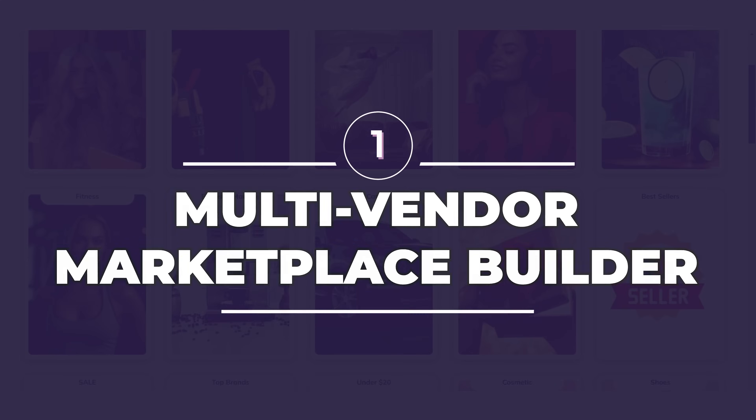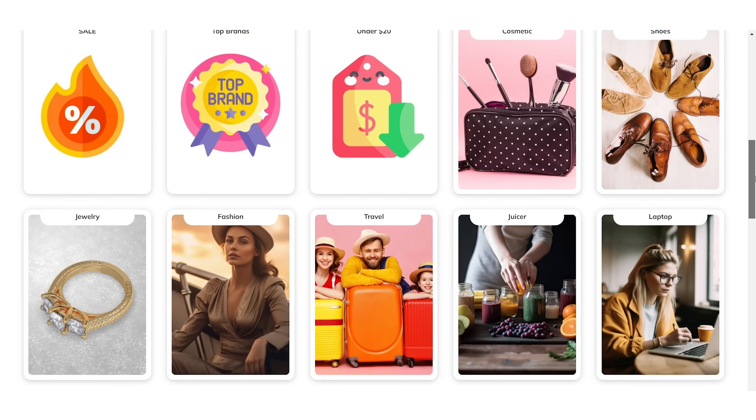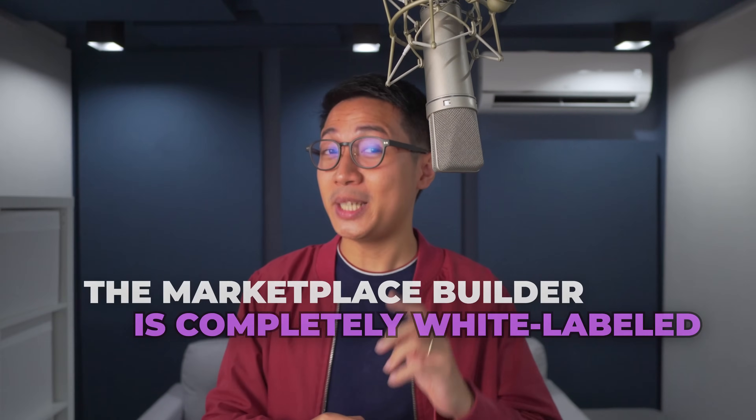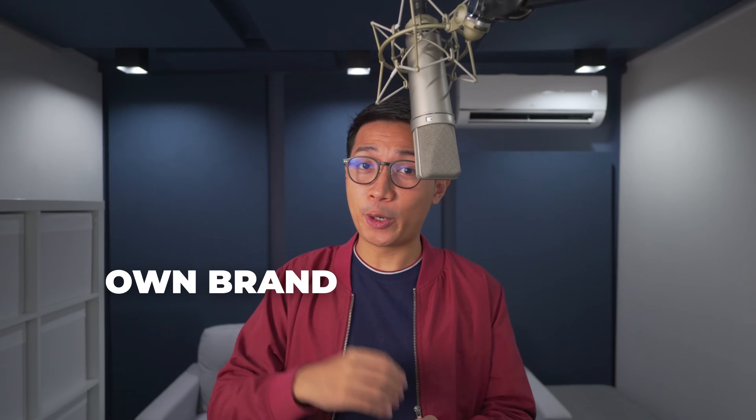Number one, Seldon has a multi-vendor marketplace builder. As the account owner, Seldon lets you create your own Amazon, Etsy, Fiverr — you name it. The best part is that the marketplace builder is completely white-labeled, which means you get to use your own brand and custom domain.